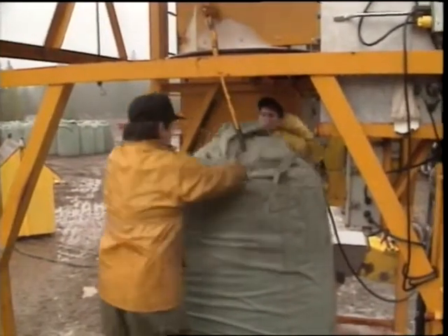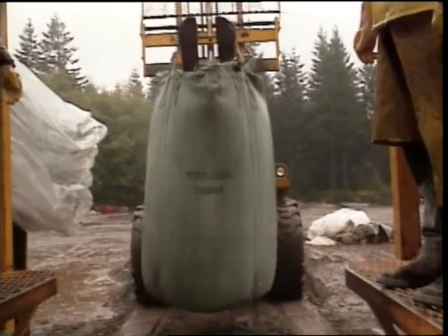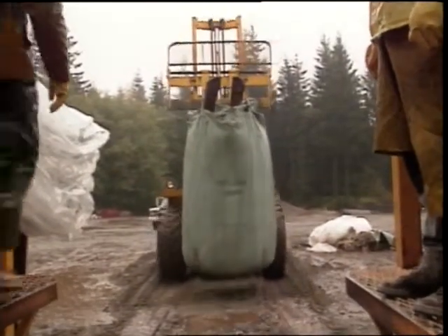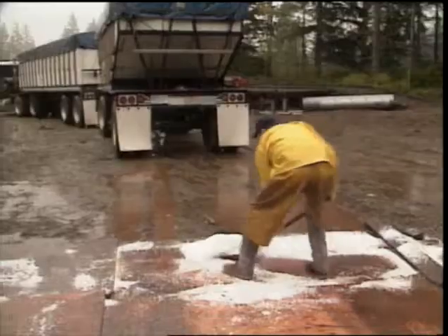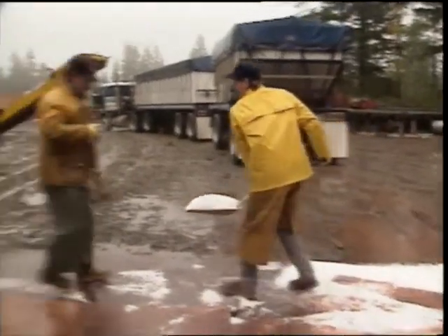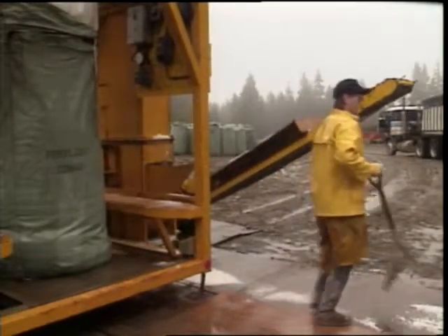The bags are filled to match the load capacity of the helicopter — in this case 3,000 pounds — then moved to a storage area. It is the contractor's responsibility to ensure that any spills are promptly cleaned up and no other debris or materials left at any of the loading sites. This must be carefully monitored by district staff.